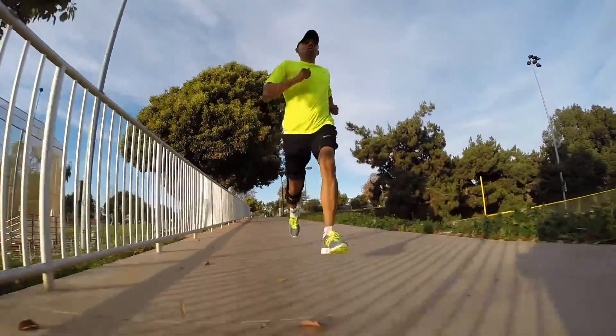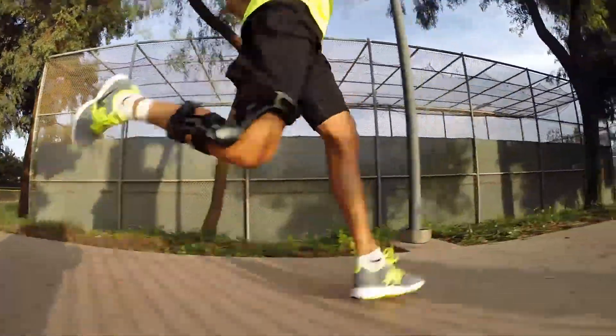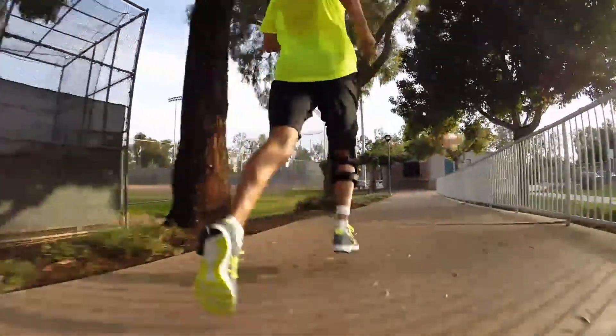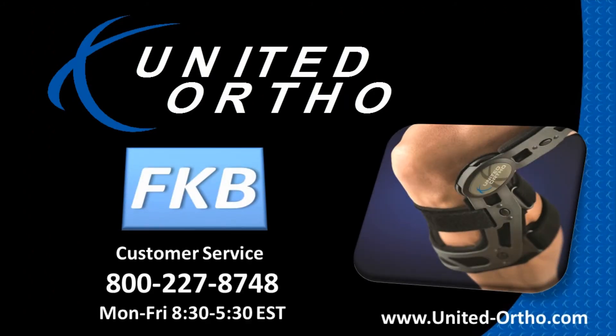We invite you to give the FKB a try and compare it to the brace you are currently using. We are confident that our design will outperform any other brace. Thanks for taking the time to learn more about the FKB and allowing us to show you why it is the most advanced functional knee brace on the market. If you have further questions or would like to place an order, please contact your United Ortho rep or call United Ortho customer service at 800-227-8748.